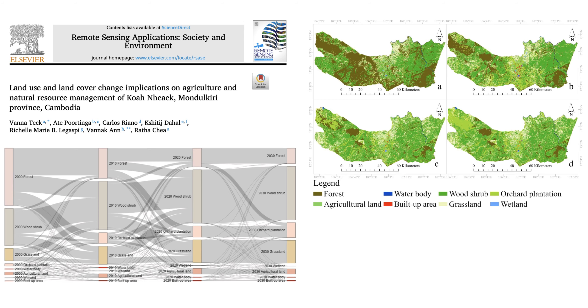The researchers didn't just stop at analyzing the past. They actually used a model called Markov-CA to project land cover changes all the way to 2030. And unfortunately, the outlook isn't very rosy for Koh Anik's forests — we're on a trajectory that could lead to even more deforestation.